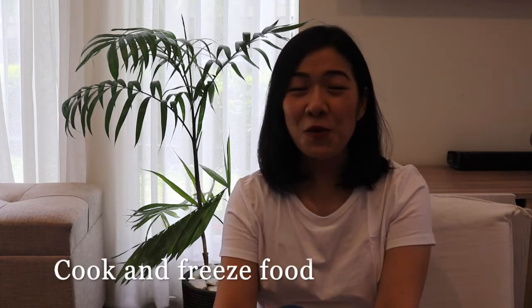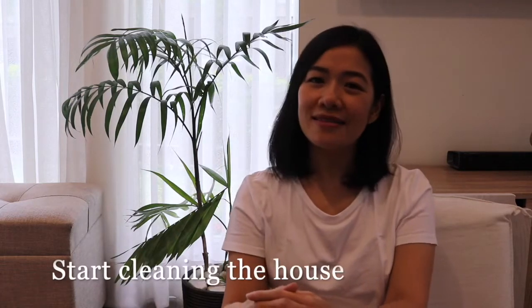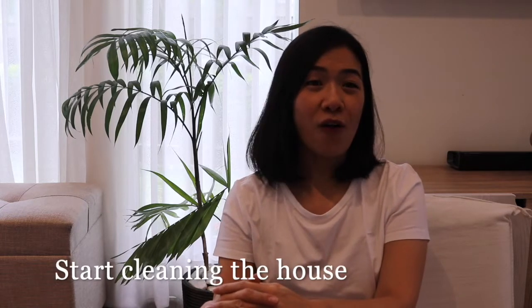Number seven: cook and freeze food. It will be good to start cooking and get a head start on your meal preparation so that when baby comes you know you have food and you'll survive. If you have extra time, also prepare treats ahead of time — your favorite foods — so when you need an energy boost or mood boost, you have it ready.